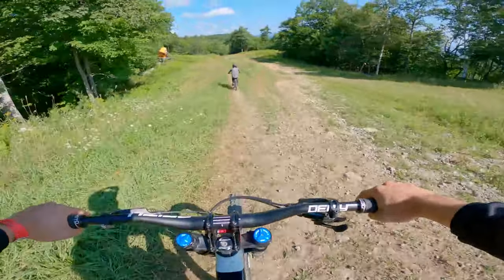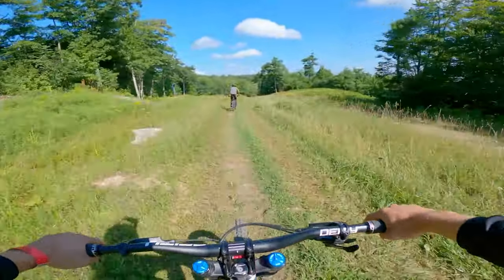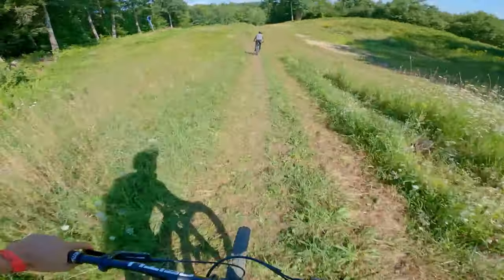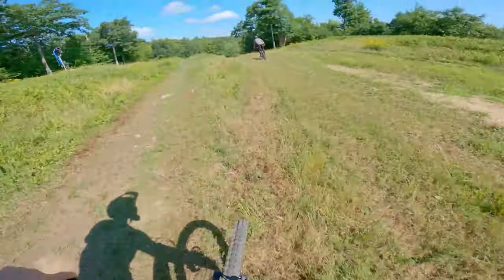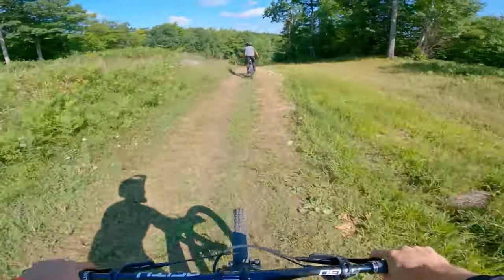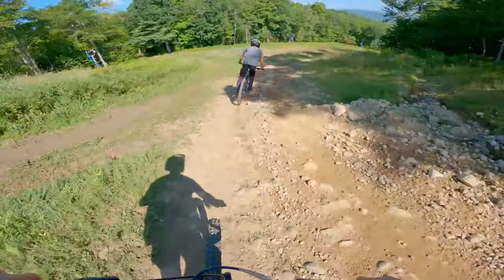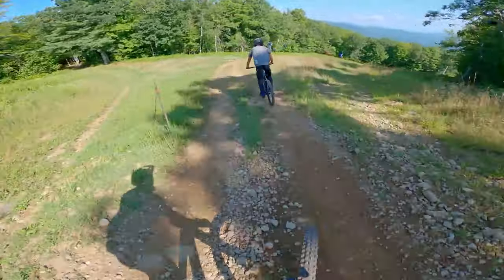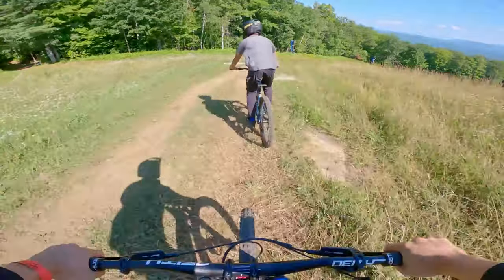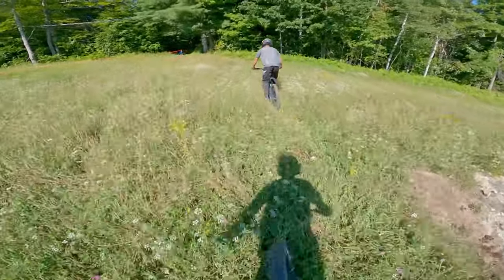Alright ladies and gents, we're dropping in on the first one of the day, following Benny — I think he's got a route in mind. We're gonna find out. It's our first time here, it's a relatively new park. Based on what we've seen, it seems like a pretty raw, rugged park, not too much of an extensive trail system, but looks like it'll be proper for the downhill bikes. Should be a good time.